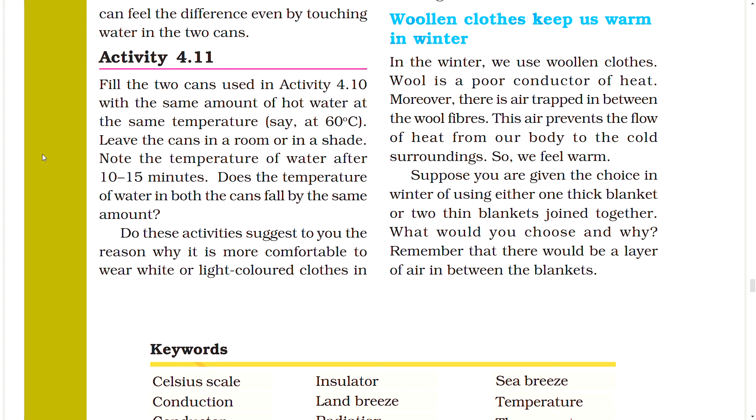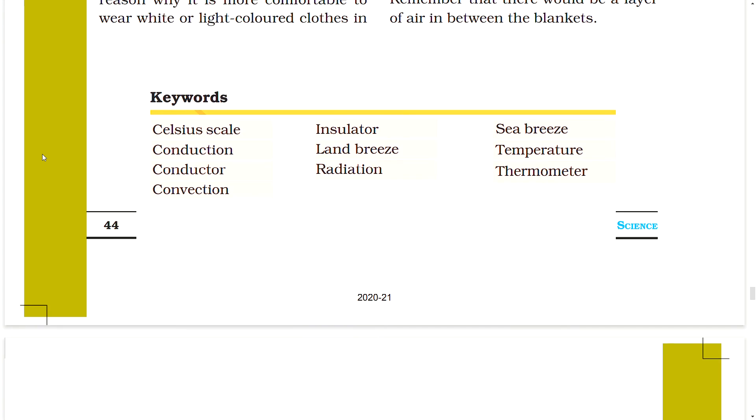Woolen clothes keep us warm in winter. Wool is a poor conductor of heat, and there is air trapped between the wool fibers. This air prevents the flow of heat from our body to the cold surroundings, so we feel warm. Suppose you are given a choice in winter between one thick blanket or two thin blankets joined together — which would you choose? Remember that there would be a layer of air in between the two thin blankets.